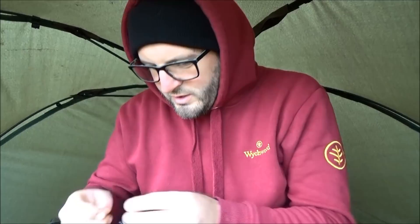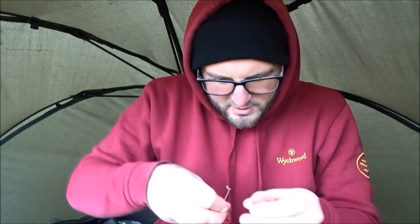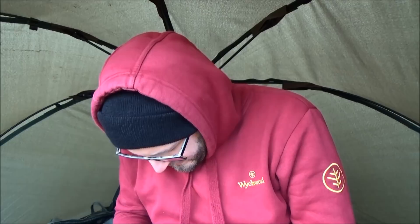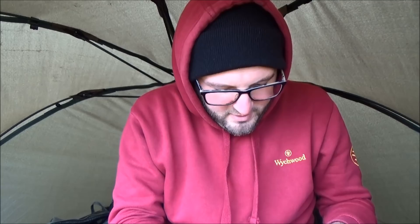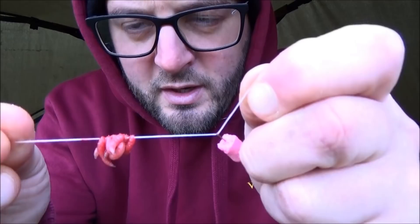Essentially, place one tag end through the loop of the hair rig, then tie it down. Slide the maggots down the sewing needle onto the floss - it is a bit fiddly but it's worth it, the presentation looks awesome. As you can see, there are now six or seven maggots on the floss and the needle has gone, still passed through the loop end of the hair rig.